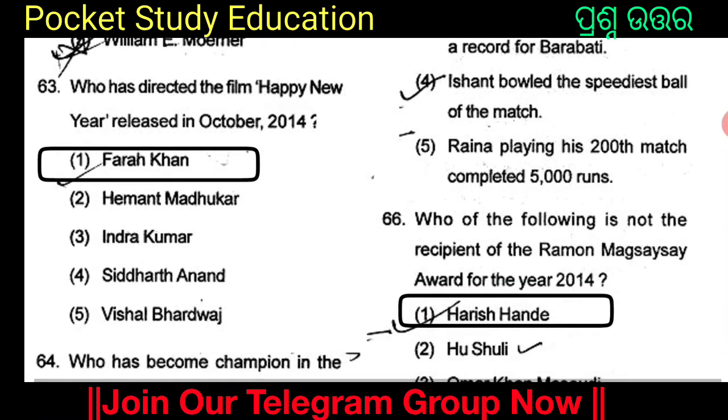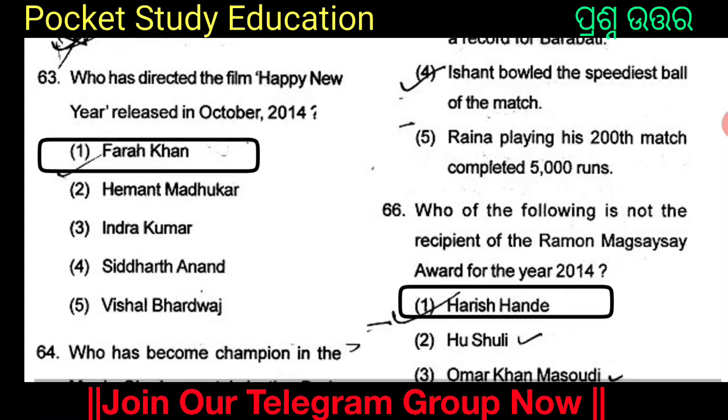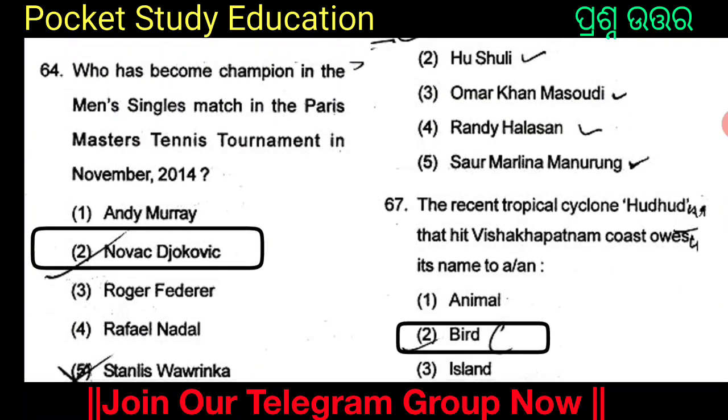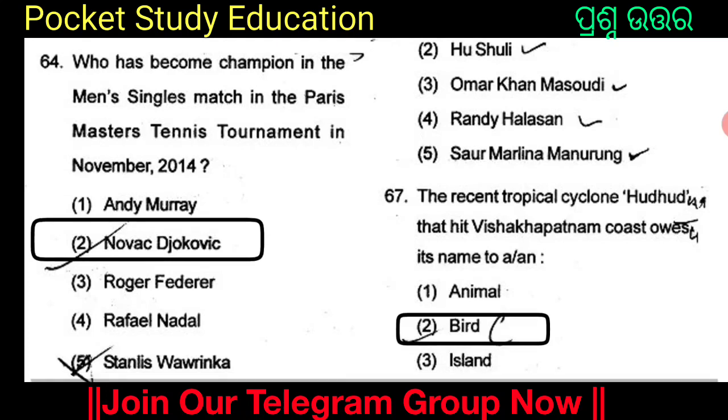Who has directed the film Happy New Year, released in October 2014? Who has become champion in the main singles match in the Paris Masters Tennis Tournament in November 2014?